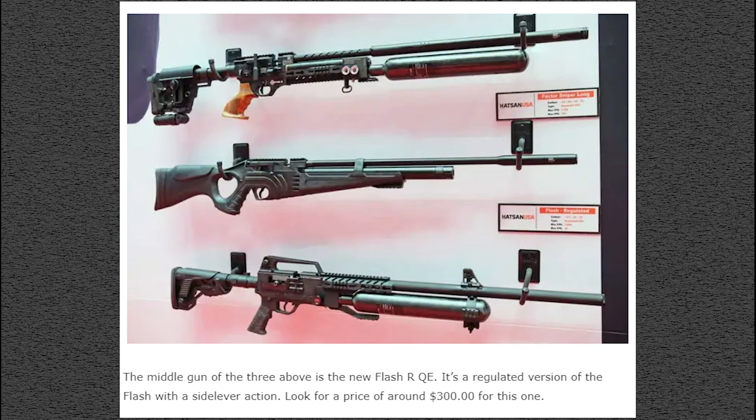On the wall here, the Blitz is on the bottom. On top is the Factor Sniper Long — that one looks crazy. Below that is the Flash QE, a regulated version of the Flash with a side lever action, priced around $300, which is a nice price point. Also shown is the full-size Flash RQE regulated version. So if you were a fan of the original Flash and wanted a regulated version, there's one coming soon.